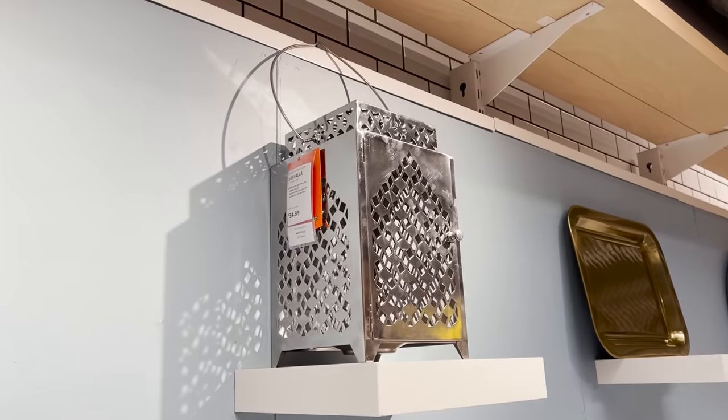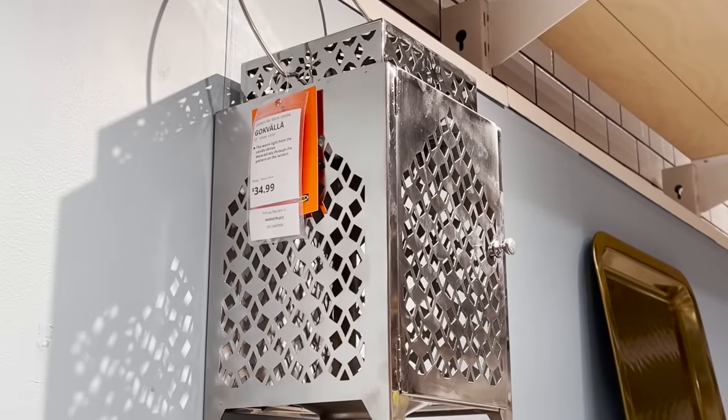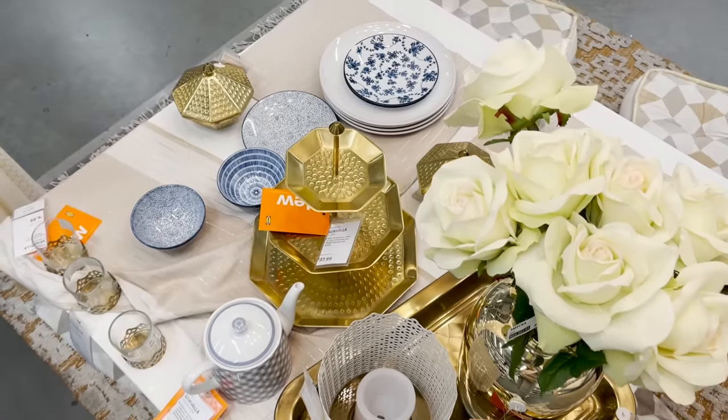I've always purchased lanterns from Ikea — I think they do them really well at a great price. And this is such a pretty option. It's very Moroccan inspired and I think it would give off the prettiest light.